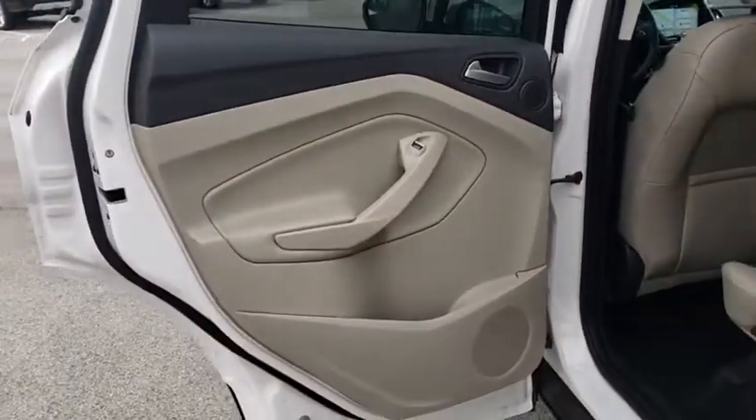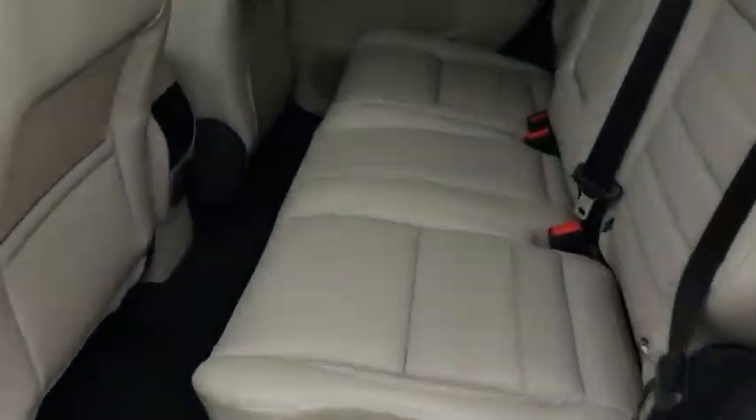Four-wheel drive, floor mats, cruise control, aluminum wheels. Come take a test drive today.